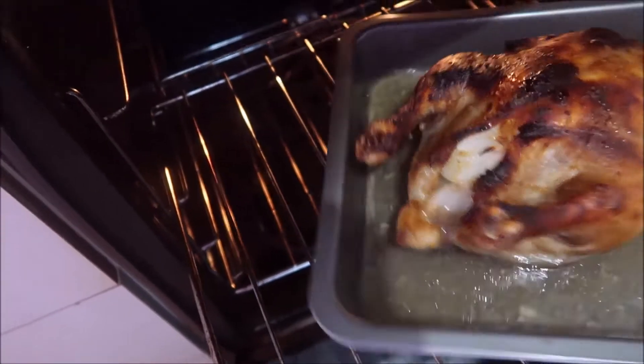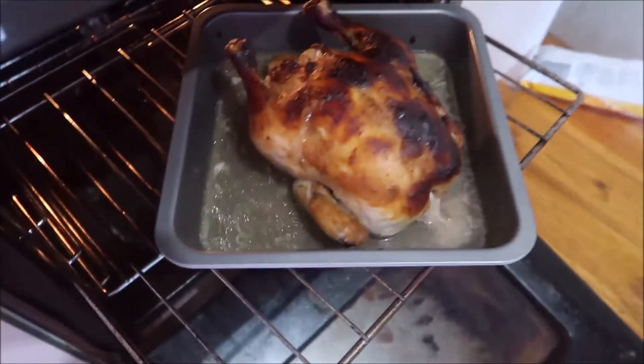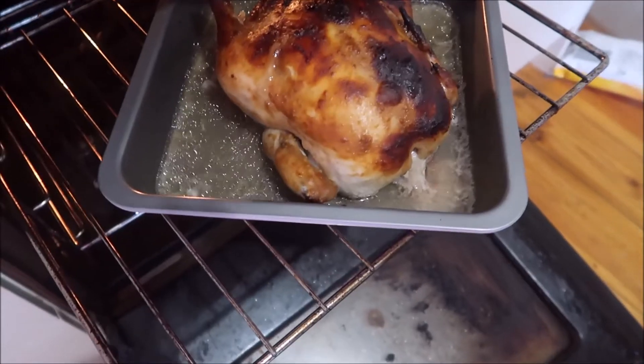I put a chook in the oven — that's going to be for tea. I have to cook the chicken and then the veggies separately because my oven is terrible.